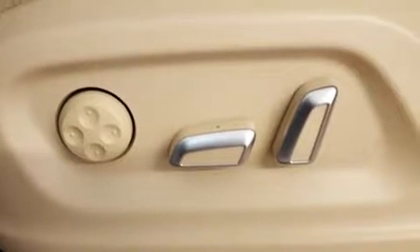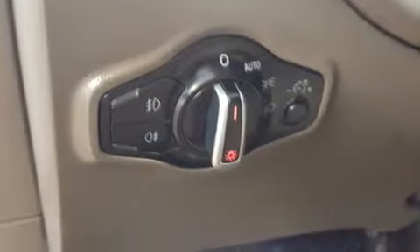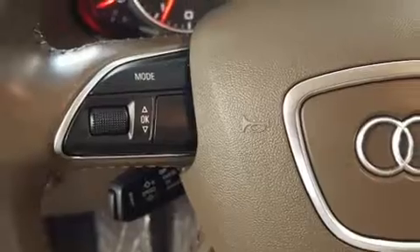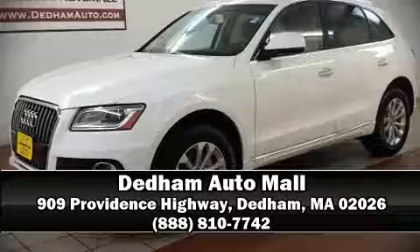A panic alarm and four-wheel disc brakes with ABS round out the safety features. Brake assist technology provides extra pressure when applying the brakes. It also arrives with a Carfax history report, providing you peace of mind with detailed information. Stop by our dealership or give us a call for more information.